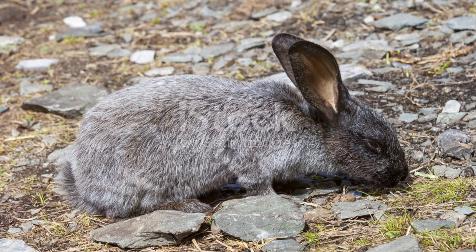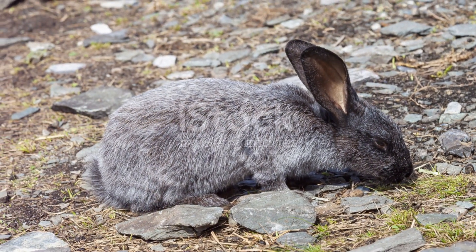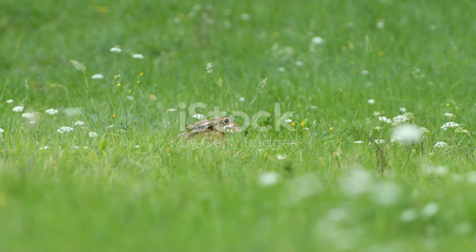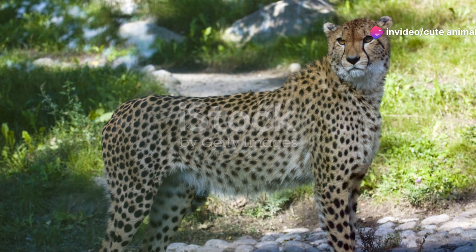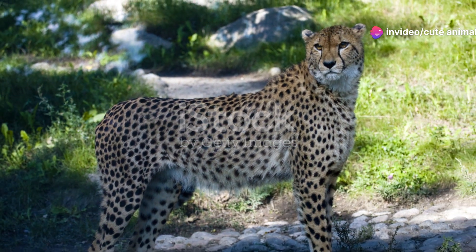Now, let's address the elephant in the room — or should I say the fox, the wolf, and the bird of prey. These are some of the hares' main predators. But thanks to their speed, agility, and keen senses, many hares manage to stay one step ahead.